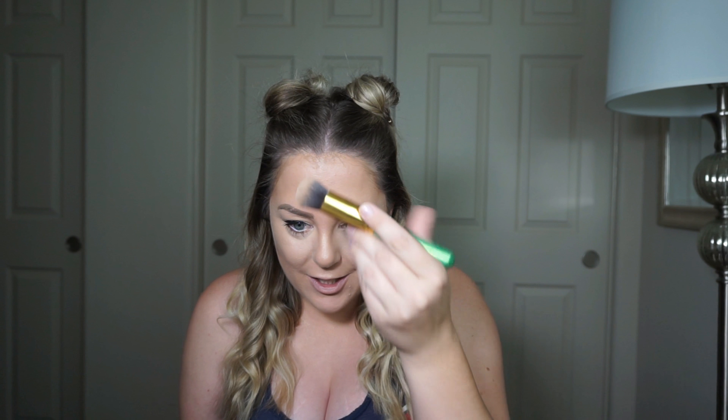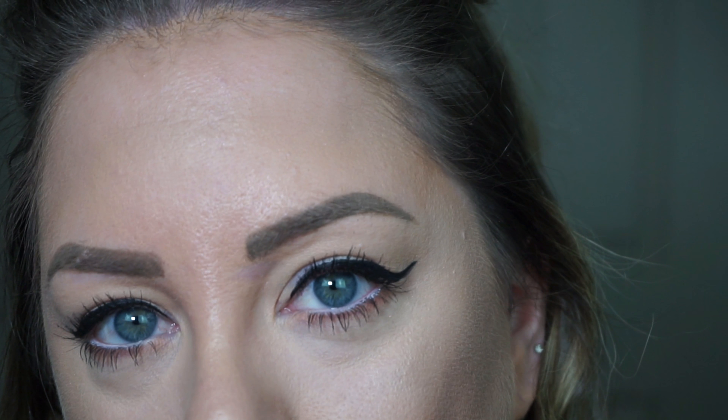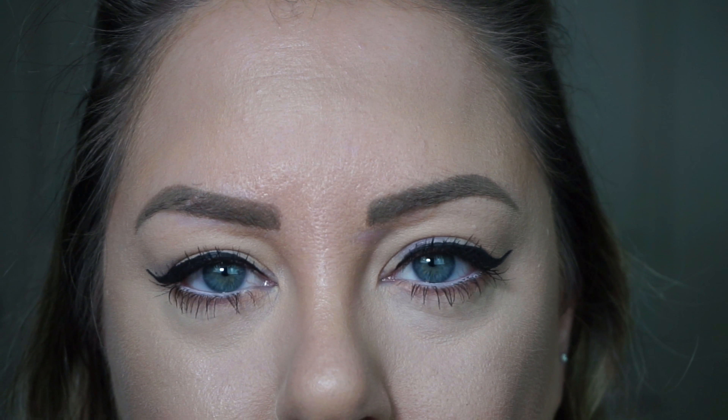One other thing I don't like: where I put my cream contour, it didn't blend well — I feel like there's a line in the middle of my forehead that I can't get to go away. So be careful if you're using cream products on top of this foundation. Other than that, so far so good.